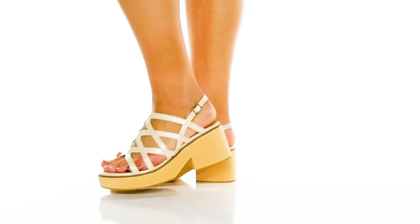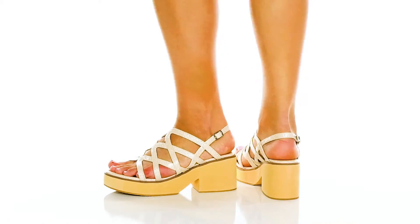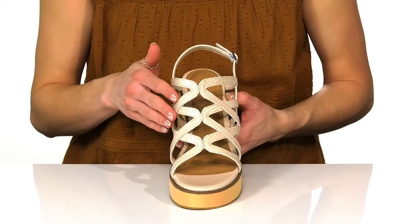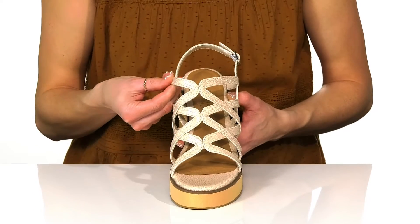You can rock these stylish and comfy heels this season. These are really cute and have a lot of fun features, like these strappies at the front that have this really cute snakeskin print.